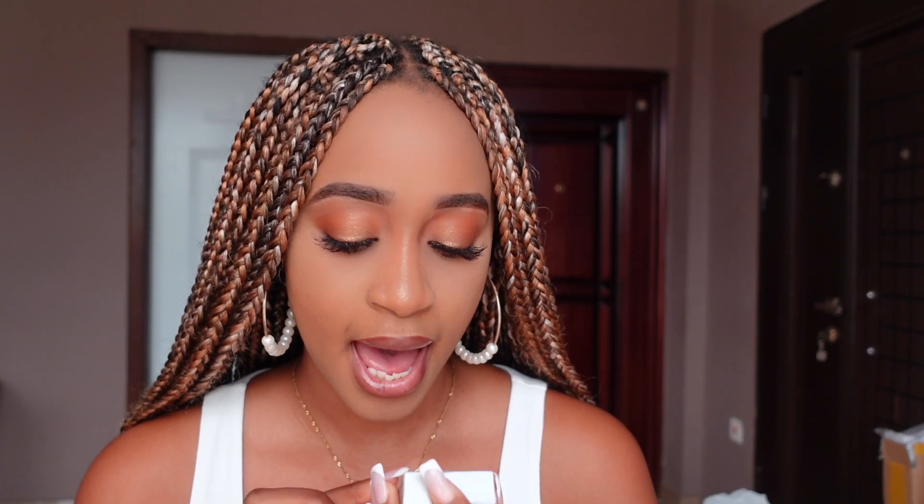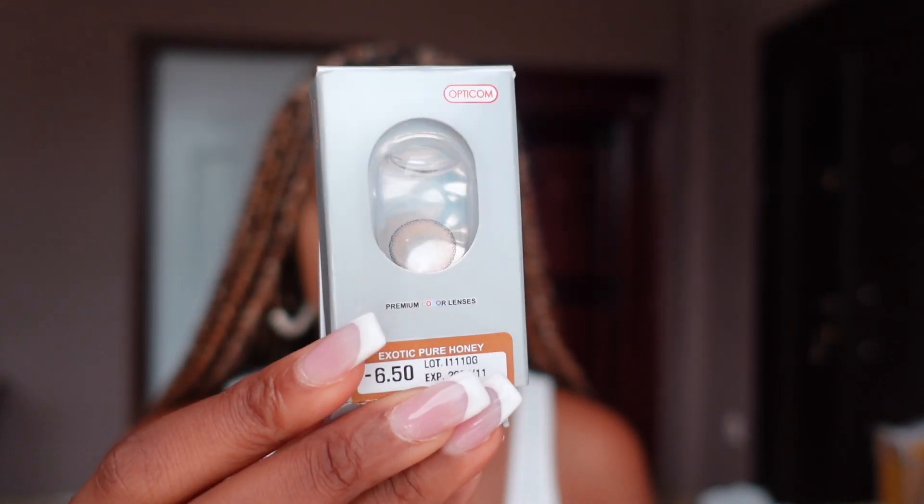The next one I'm going to be trying is the Exotic Pure Honey, and this is kind of like a light brown — a very light brown color.